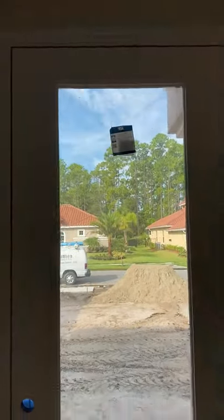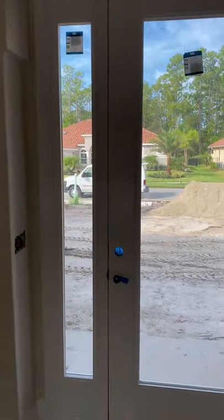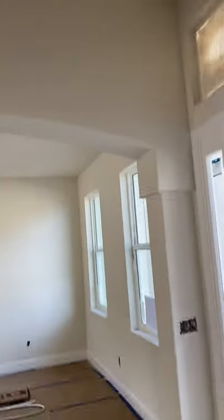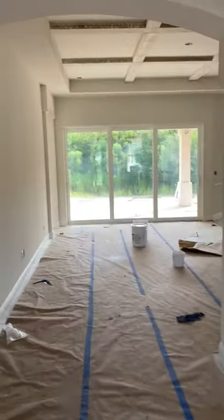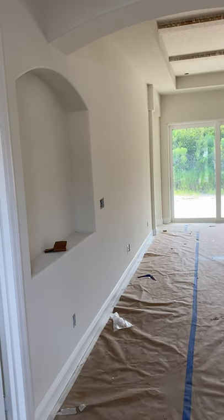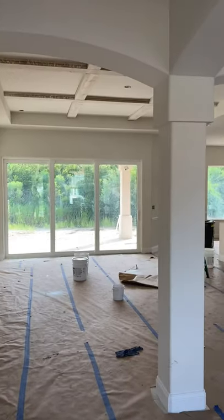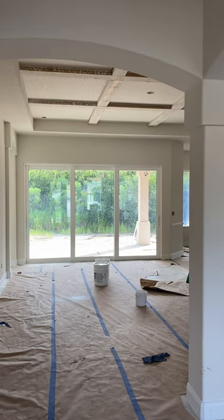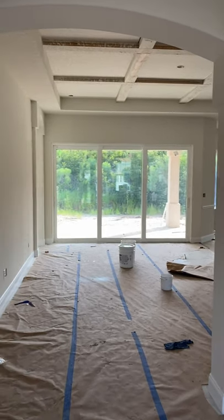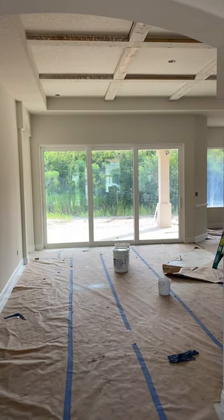So this is the front door and you've got a side light there. This would be your dining area. Right here to the right, when you come in this front door you're looking through into the great room. You have a niche right here and then you have what's going to be the coffered ceiling right there in the great room. Notice all the light spilling in through those sliding glass doors.